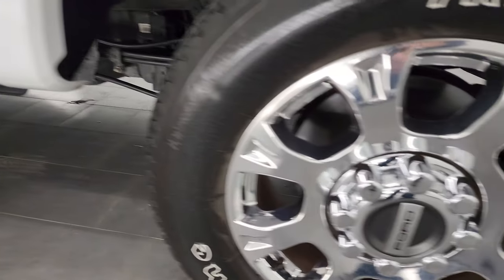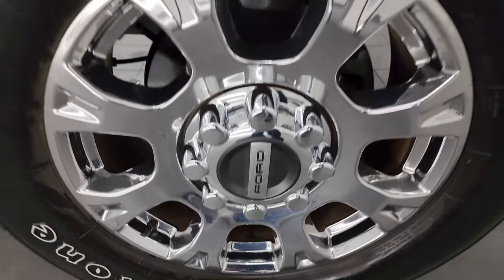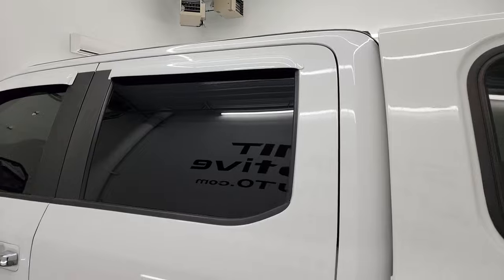Looks really good, and for full disclosure, this back wheel is just about as nice as the rest. Down the rest of the truck, doors and cab all look fantastic.